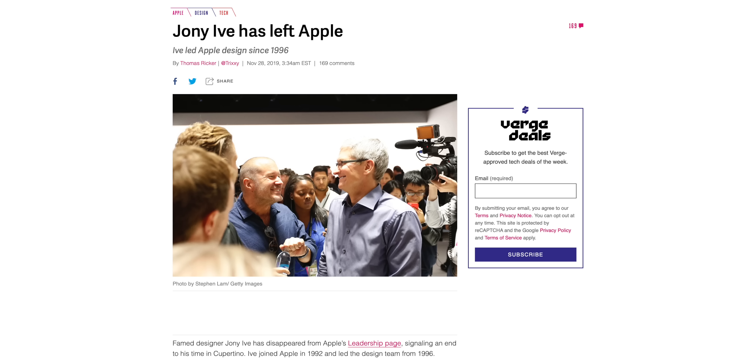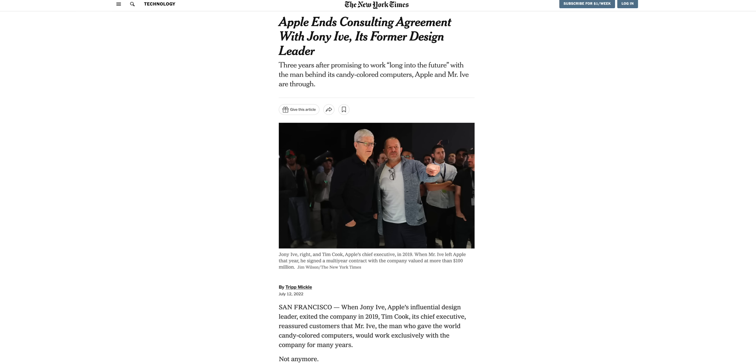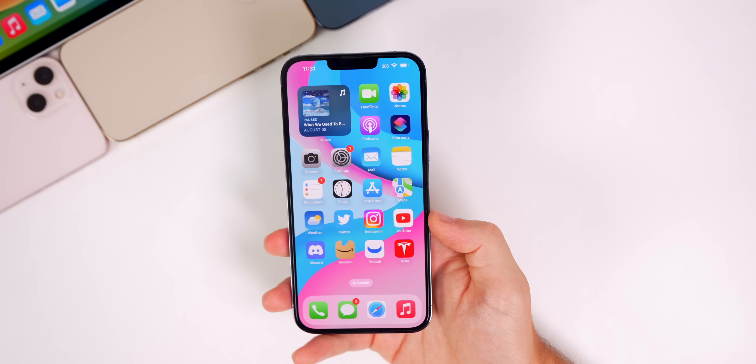Finally, let's talk about Jony Ive and Apple's complete breakup after a more than 30-year relationship. Jony Ive first left Apple in 2019 but continued to work as a consultant — Apple signed a multi-year contract valued at more than $100 million where Apple was to be his primary client, but the deal restricted him from working on competing projects. Ive and Apple were set to renew the contract this year but decided not to extend it. Rumors point to Ive wanting more freedom to choose clients without Apple's approval, along with compensation disagreements.